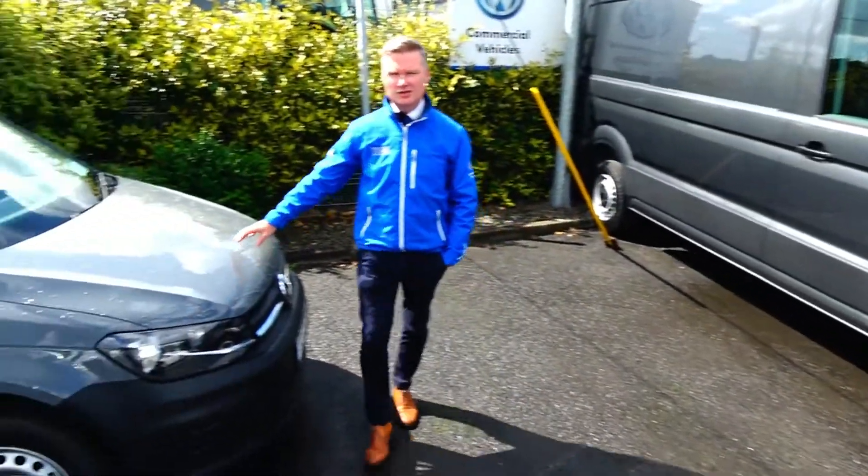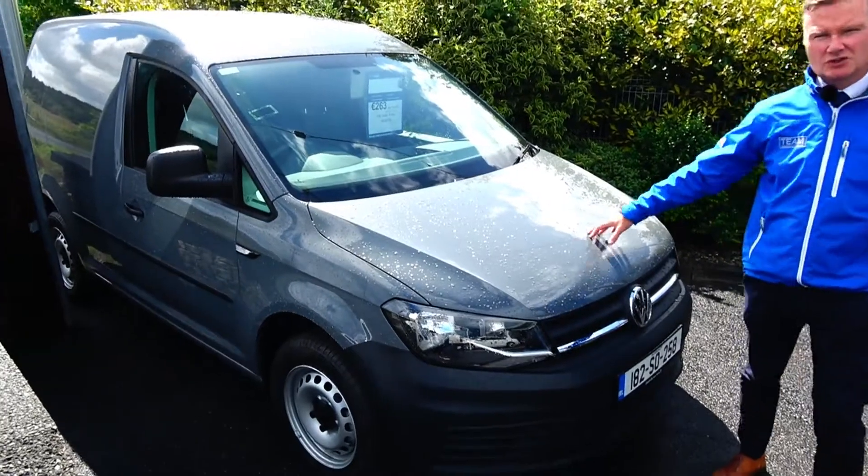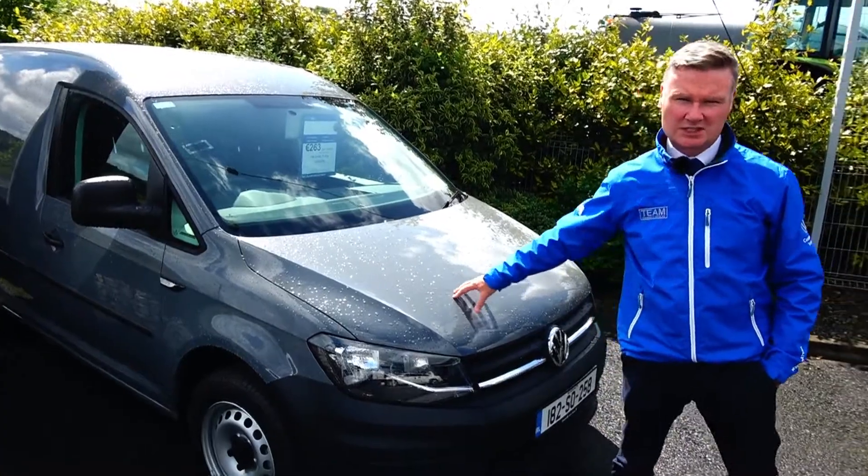Here we have a 182 pre-registered 2 litre TDI Caddy van, brand spanking new. Zero kilometres on it, and there's a 1,700 euro saving on this particular one here.